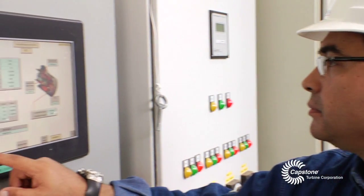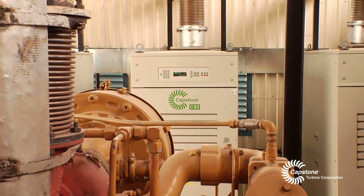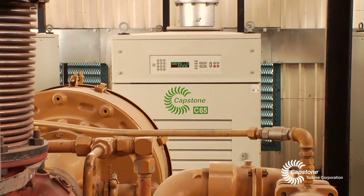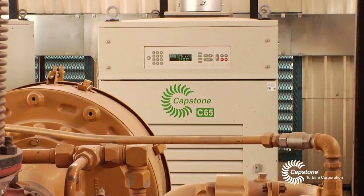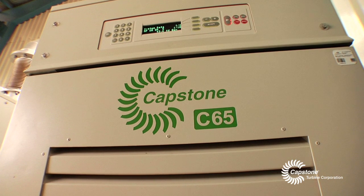Our expectations are very high. We have several projects taking place in the next five years, and we are considering the most viable alternative — to continue using Capstone products to replace our current reciprocating equipment. We trust that in the future we will have all of our facilities running on Capstone microturbines.